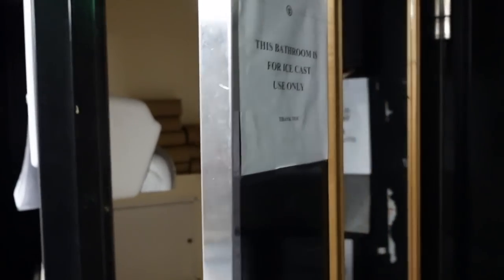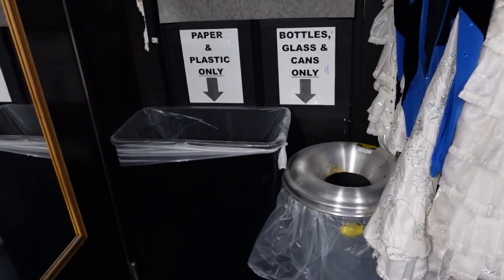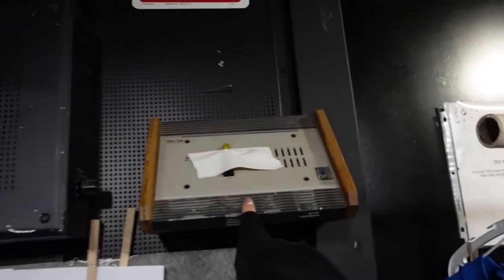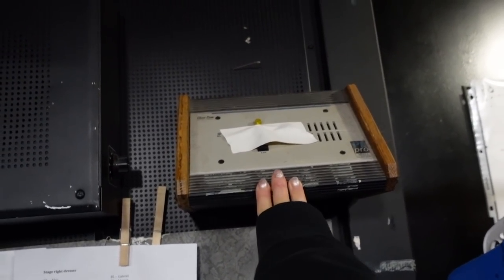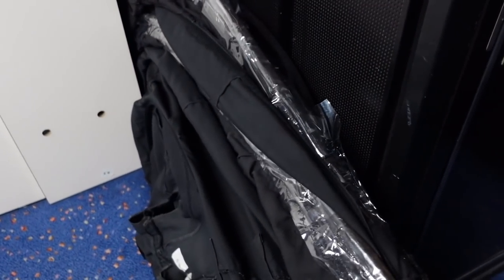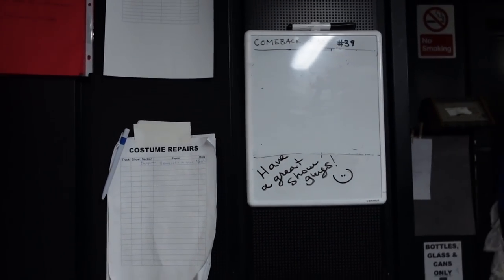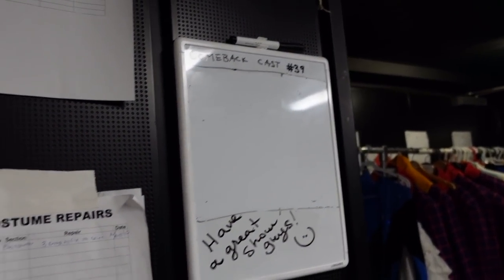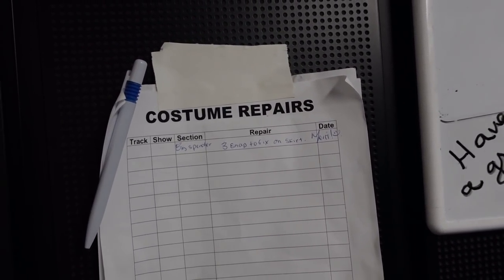We do have a bathroom backstage — it's very basic, just a toilet, paper towels, and a sink, with a full-length mirror on the door. There are two garbage cans in the corner, and this system beeps for us for call time so we can sometimes faintly hear the spotlighters on the microphone. Right here we have our Toulouse frames — the dressers help us put them on during the show, they're an awkward shape so they're just tucked against the wall. On the wall we have a whiteboard for the washing schedule and other notes, plus a costume repair sheet — if we break something during the show, wardrobe will fix it.